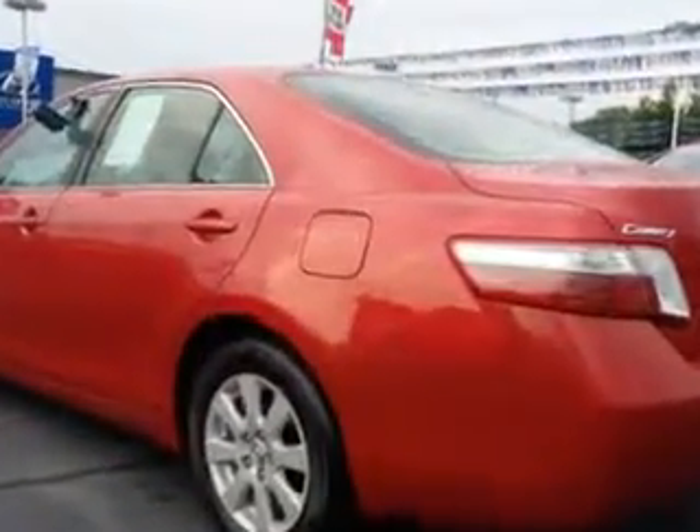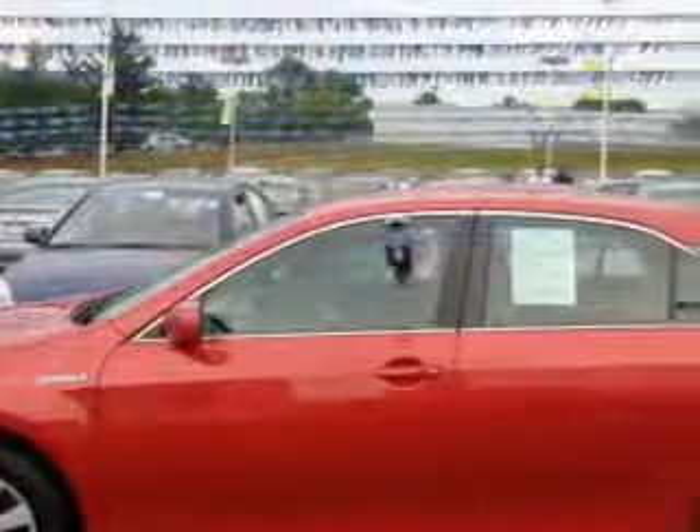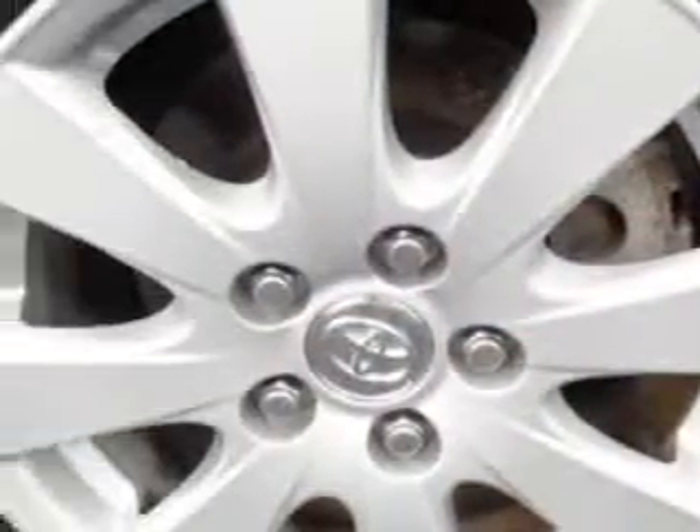remote power door locks, alloy wheels, power driver's seat, keyless ignition, push-button start, tire pressure monitoring system, rear bench seat, auto-dimming mirrors, on-steering wheel audio and cruise controls, and much more. Enjoy the drive and have peace of mind in this 09 Toyota Camry Hybrid.